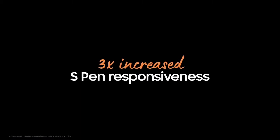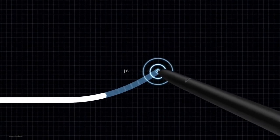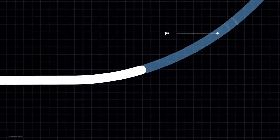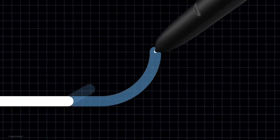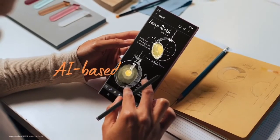The S-Pen helps you work and create more efficiently and with more detail than ever. Compared to the Galaxy Note 20 and the S21 Ultra, we made this display three times more responsive to the S-Pen, not only by making hardware improvements, but by leveraging AI too. Based on extensive analysis, we enhanced our AI-based point prediction software. Now, Galaxy S22 Ultra can better predict the next point of your S-Pen, so your writing and drawing will be smoother than ever.